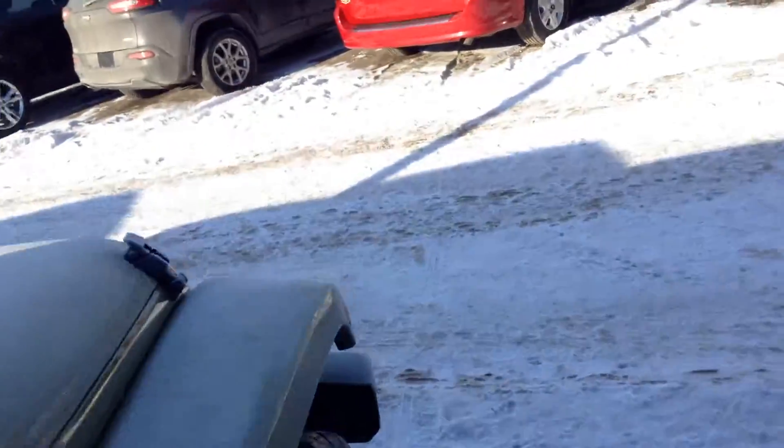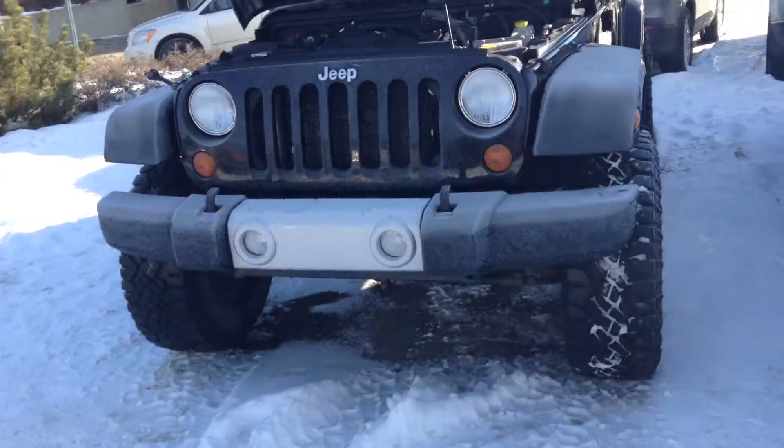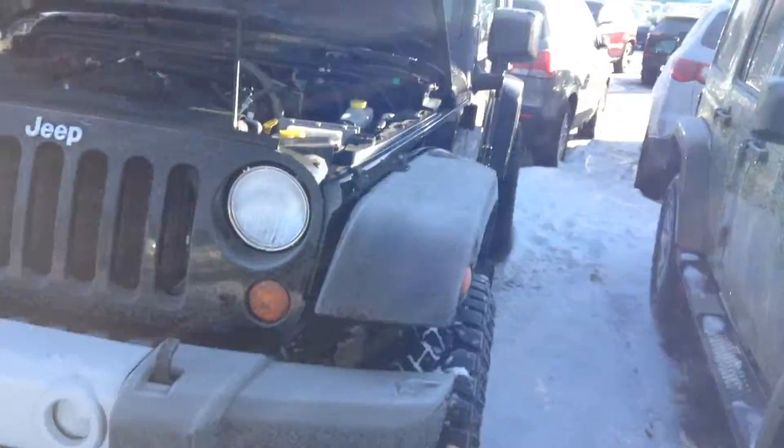This vehicle has gone through our shop. It fully passes everything — we did a little bit of work to it to make sure it's up to standards. We only sell the best quality used vehicles here at Londonderry Dodge.